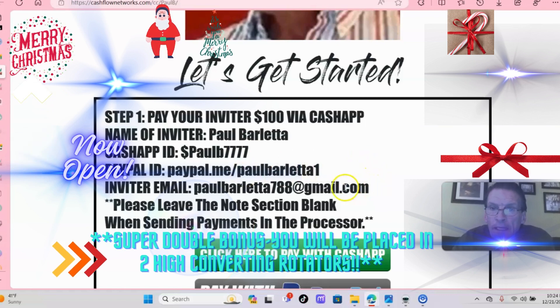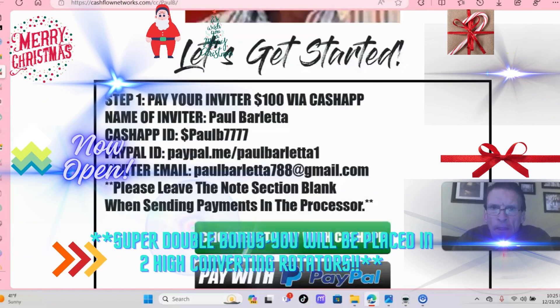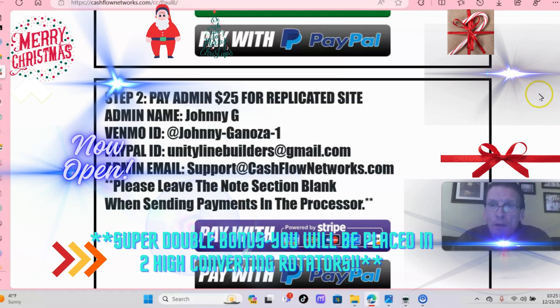If you want to email me with any questions, or you can give me a call — my phone number is 862-658-2086. I'll leave that number in the description. The first link in the description is for joining, and then you would send $25 to Johnny G., the one who put this spectacular program together. You'll get the replicated site sent to you within 24 hours — I got mine in less than two hours.